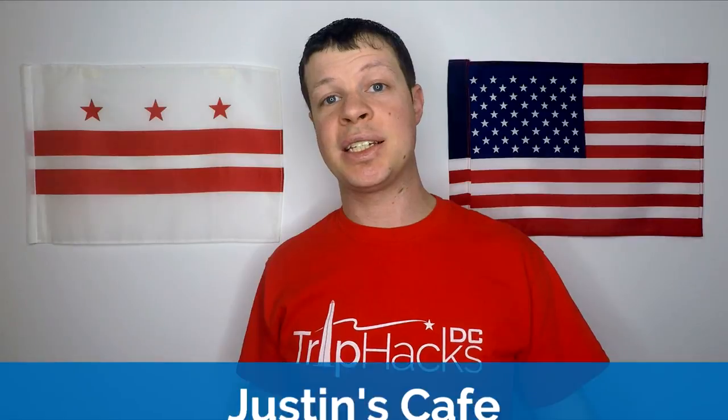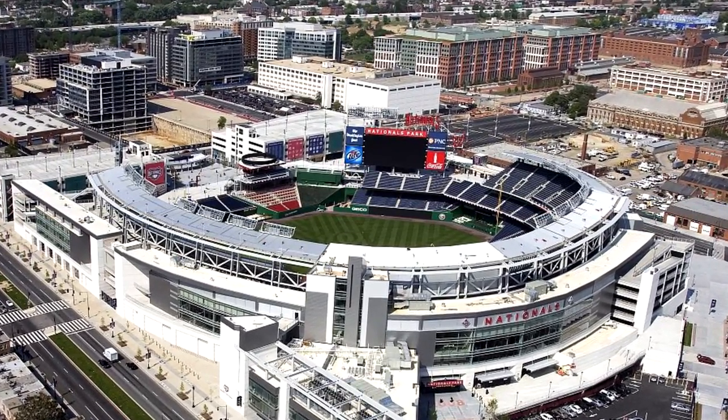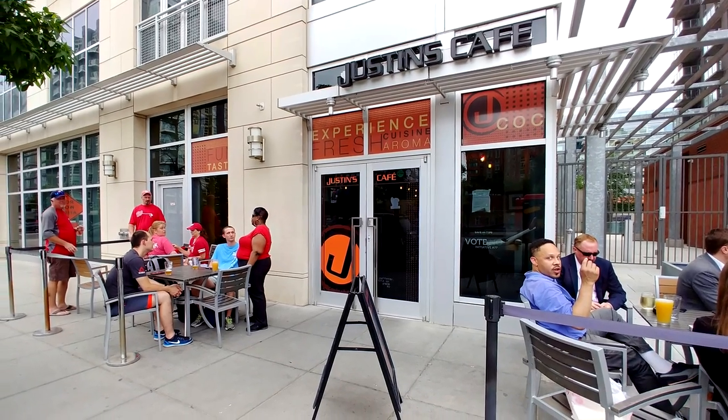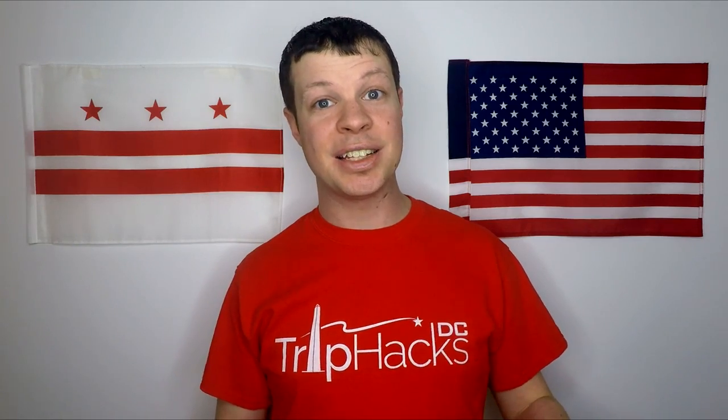The first place on my list is Justin's Cafe. Justin's has a special place in the hearts of many Nationals fans because believe it or not, there was a time not even that long ago when the area around the ballpark looked completely different than it does today. Justin's opened for the 2010 baseball season and for the next three seasons, if you wanted to go out before or after a game, it was Justin's Cafe because nothing else existed yet.